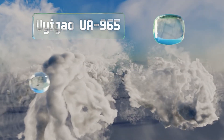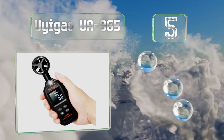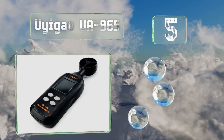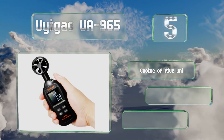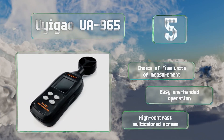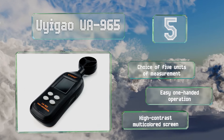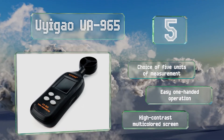Halfway up our list at number five, the Yuyi Gao UA965 would make an inexpensive addition to any sailor's, drone operator's, or pilot's kit bag. It features an internal memory that stores past readings and a cool blue backlight for nighttime use. You have a choice of five units of measurement, it offers easy one-handed operation, and it's equipped with a high contrast multicolored screen.